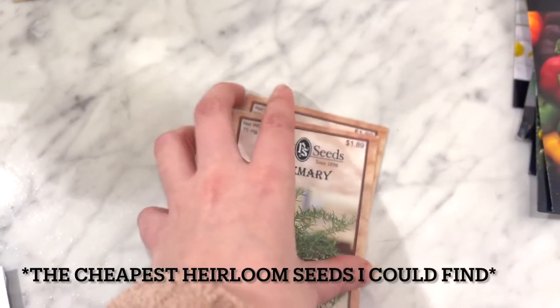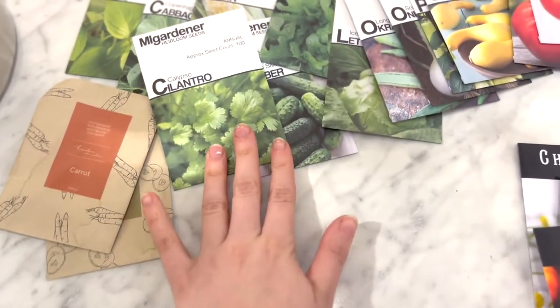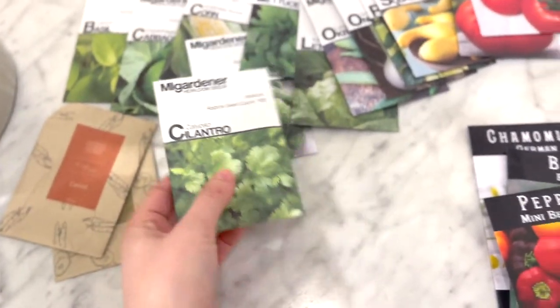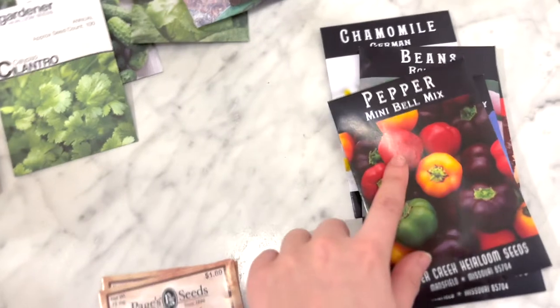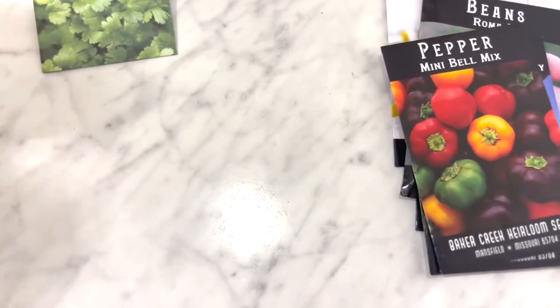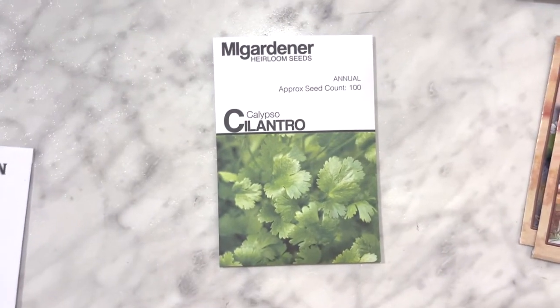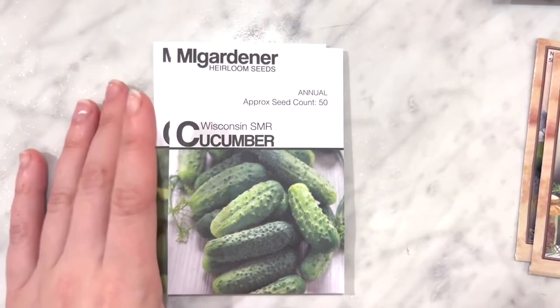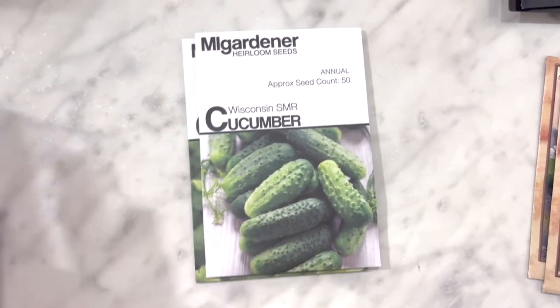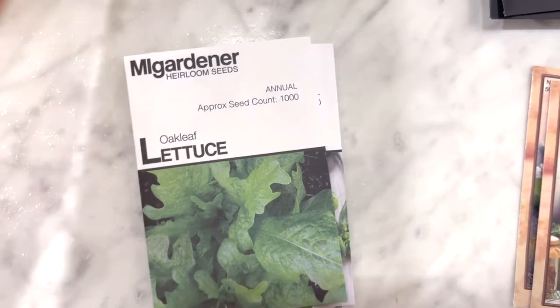I picked up another chamomile and some rosemary in store — the cheapest I could find at $1.89. In My Gardener was two to three dollars, mostly two, so they were the second least expensive, and Baker Creek was the most expensive — but still super affordable. From In My Gardener I picked up some cilantro, which I plan on dehydrating and saving, and some cucumbers — pickling-sized cucumbers, so I'm going to try my hand at that.